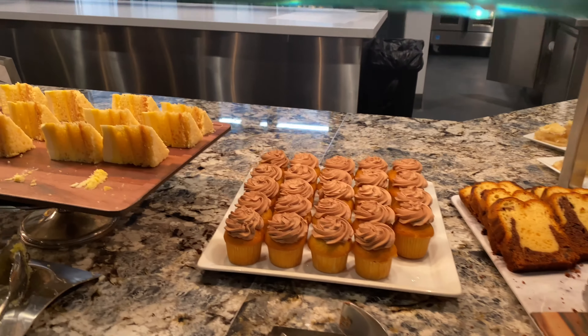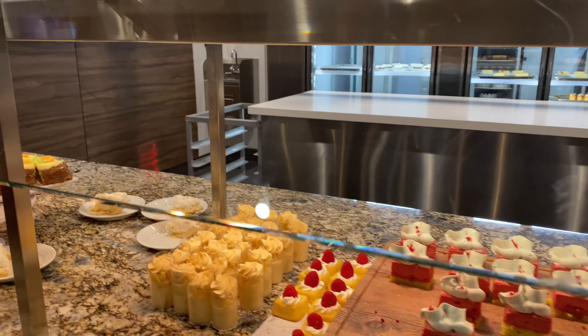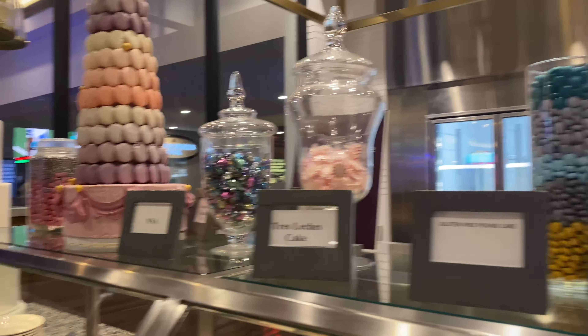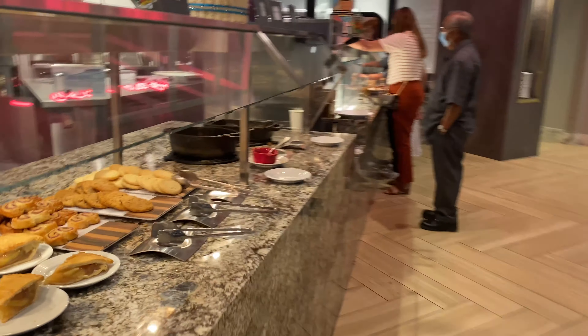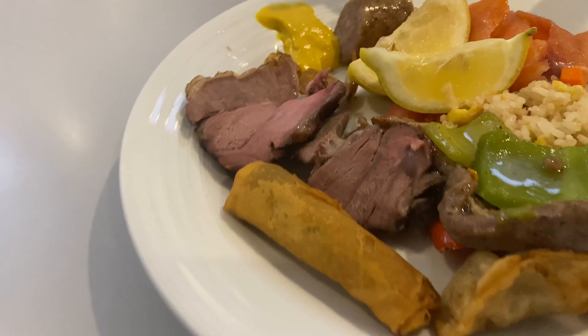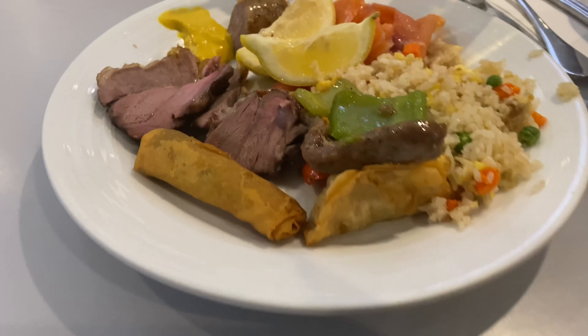All the desserts, yummy desserts, and all the cakes. They have gluten-free options too, so they have a lot actually. There are a lot of variety of foods and desserts. This is what I have: the meat lumpia, salmon, and a little bit of beef and rice. Let's dig in.